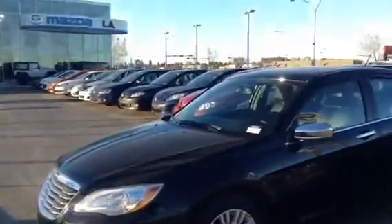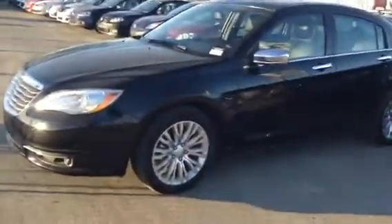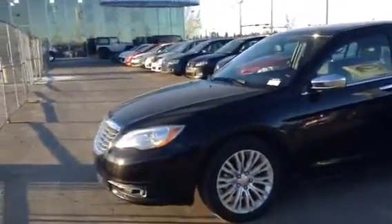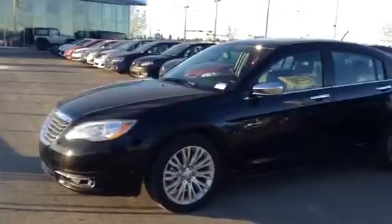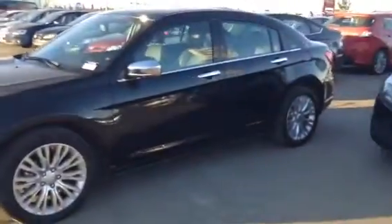Good morning Cheryl, it's John here at LA Mazda. Like I said, I was going to create that video for you this morning on the 2014 Chrysler 200 here. It is black in color. It is the limited edition so there's tons of features and options.